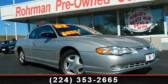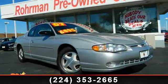Step into the 2002 Chevrolet Monte Carlo. This may be the set of wheels you've been looking for.